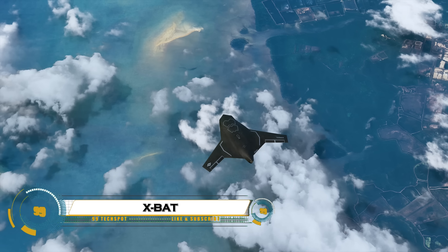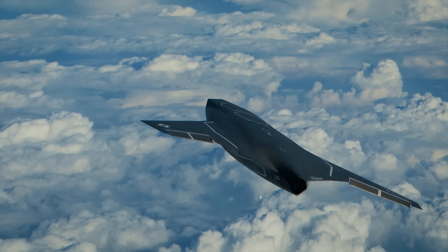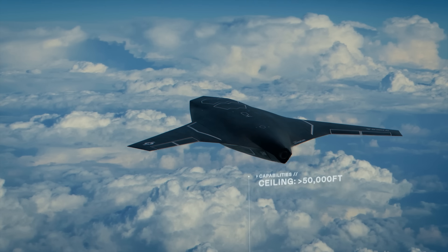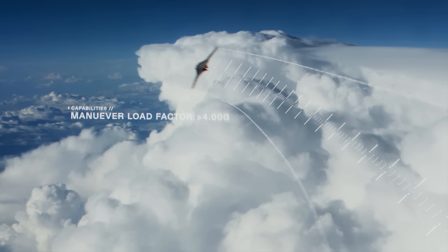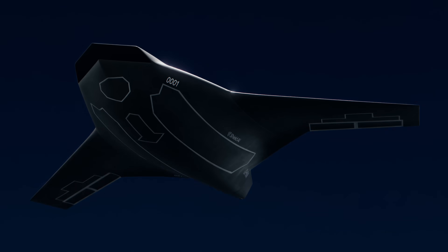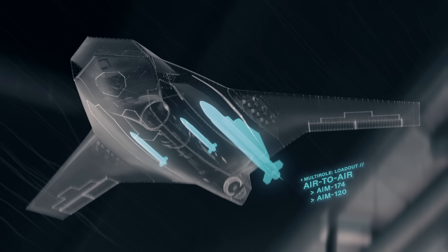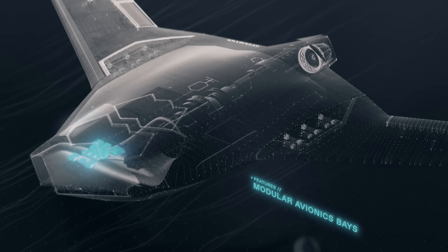The Exbat is a groundbreaking vertical takeoff and landing aircraft that blends the agility of a drone with the power of a jet. Built using lightweight carbon composites and advanced aerodynamics, this futuristic machine offers unmatched speed, stability, and control. Its hybrid propulsion system allows it to soar silently through the skies, transitioning seamlessly from hover to high-speed flight.